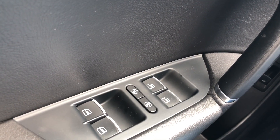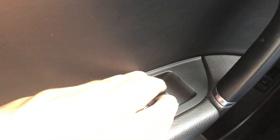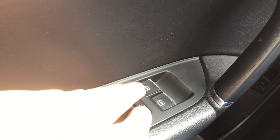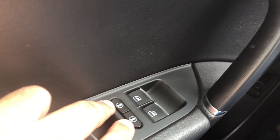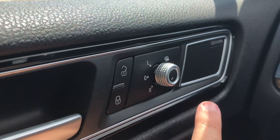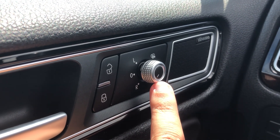Moving into the front seat with the engine running, we see that we have power windows and with one push down and up on all four, a child lock for the back doors. Moving up, your power locks and controls for your power and heated outside mirrors.